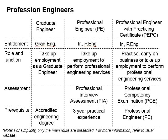To become a graduate engineer, you first need to graduate from an accredited engineering program in Malaysia and register yourself with the Board of Engineers Malaysia, BEM. You may entitle yourself as Grade N, and as a graduate engineer, you can take up employment as a graduate engineer.